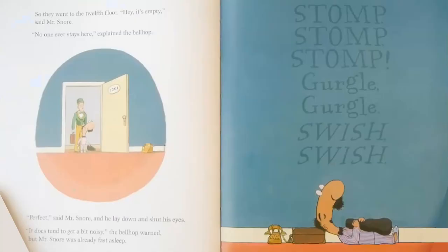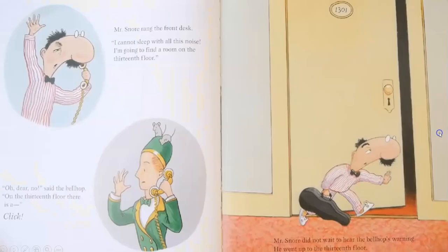So they went to the twelfth floor. Hey, it's empty, said Mr. Snore. No one ever stays here, explained the bellhop. Perfect, said Mr. Snore. And he lay down and shut his eyes. It does tend to get a bit noisy, the bellhop warned. But Mr. Snore was already fast asleep. Stomp, stomp, stomp. Gurgle, gurgle, gurgle. Swish, swish. Mr. Snore rang the front desk. I cannot sleep with all this noise. I'm going to find a room on the thirteenth floor.